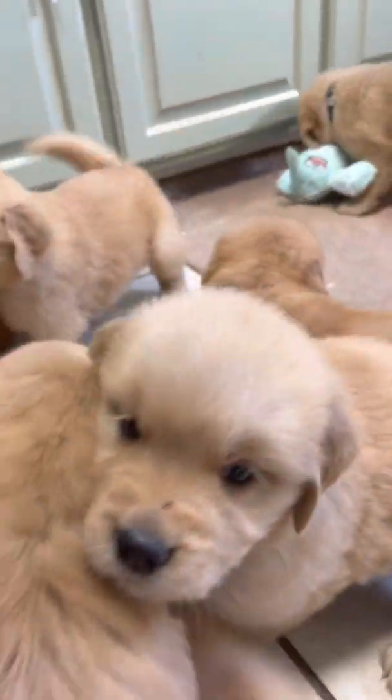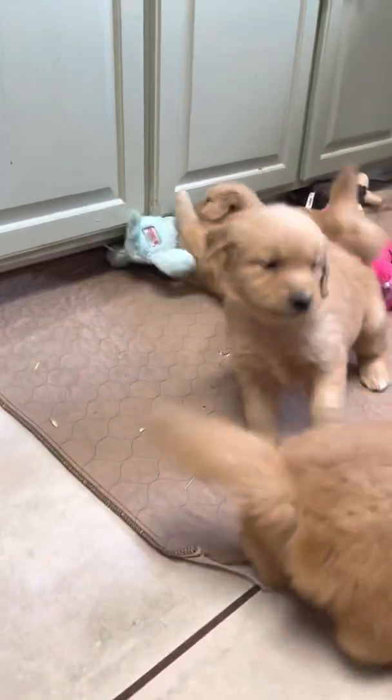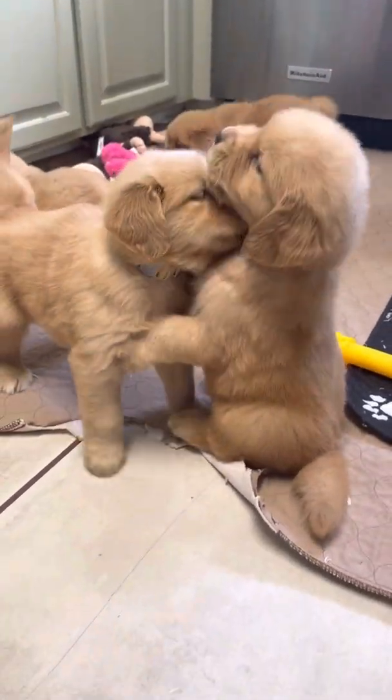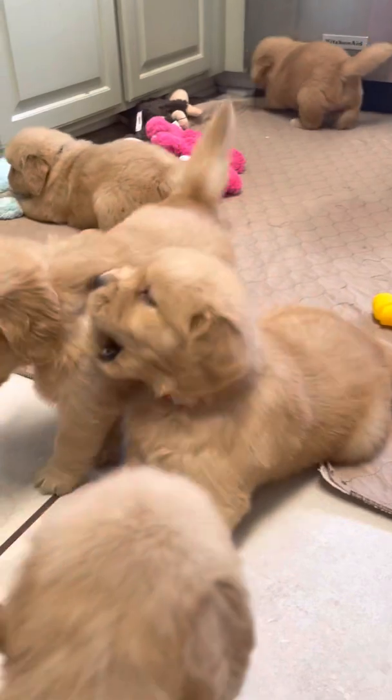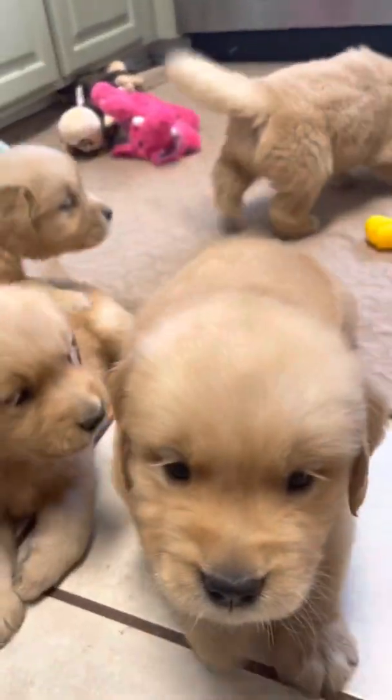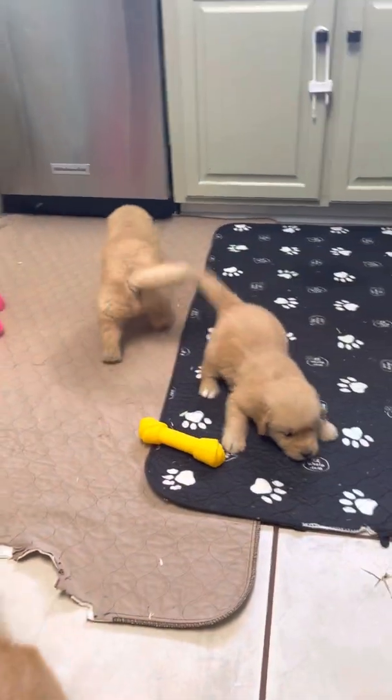Trying to get them closer so you can see them and they want to join the camera. That would be sweet — a nice little cuddle, but you're biting her ear.